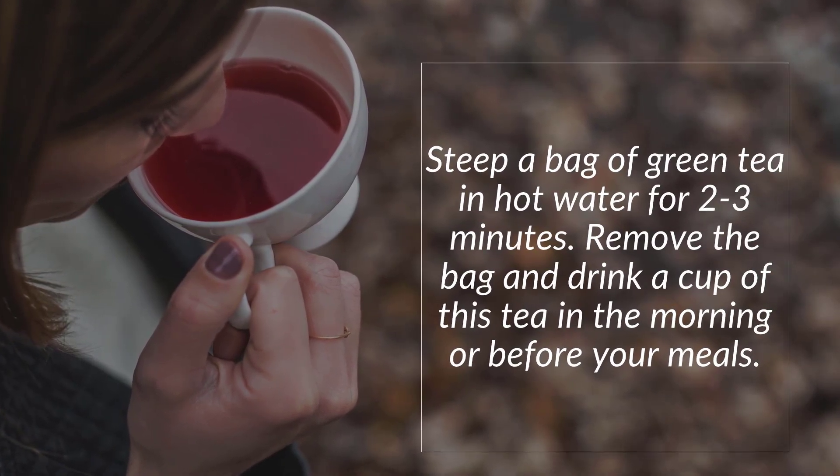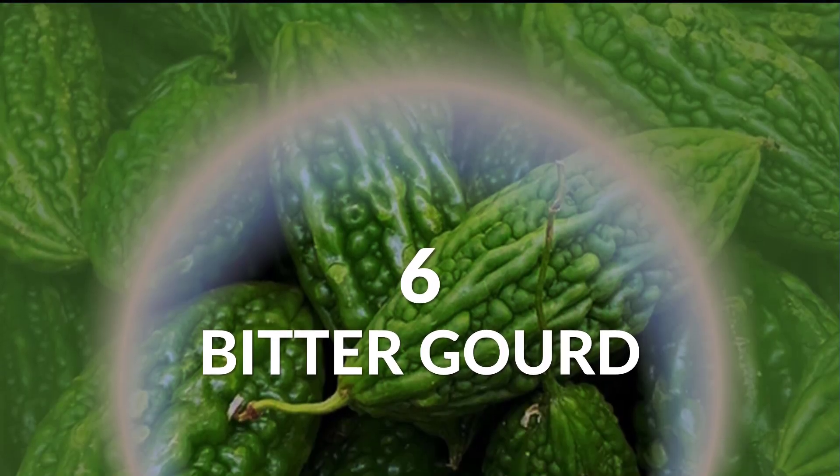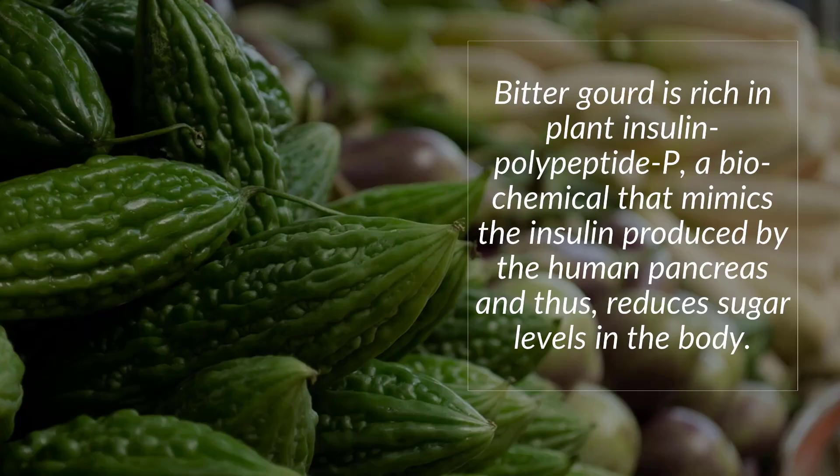How to use it: Steep a bag of green tea in hot water for two to three minutes, remove the bag, and drink a cup of this tea in the morning or before your meals.